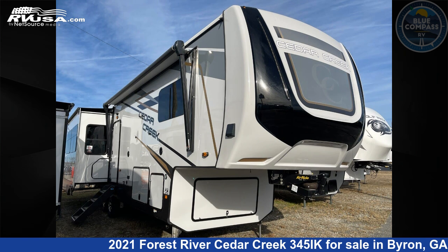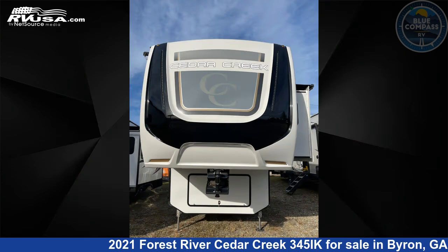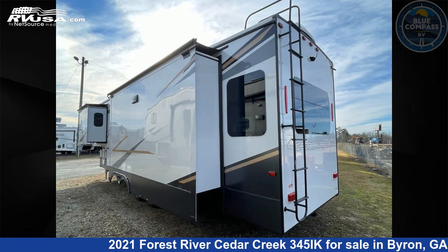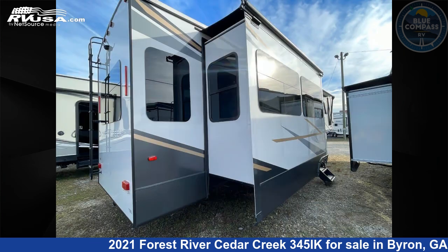This 2021 Forest River Cedar Creek 345IK is a fifth-wheel RV. It is located in Byron, Georgia 31008 and is offered for sale by Blue Compass RV Byron Macon. Click the link in the video description to visit RVUSA.com and see more photos as well as the current price.